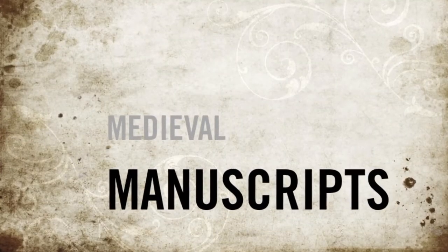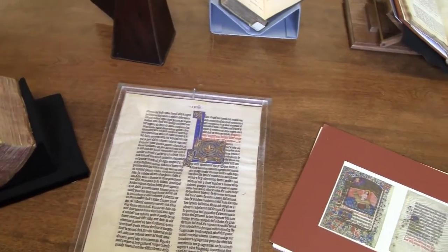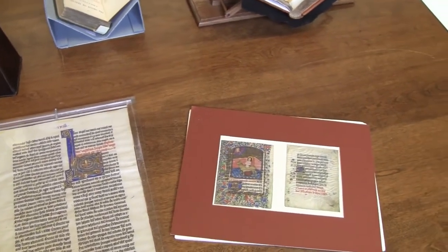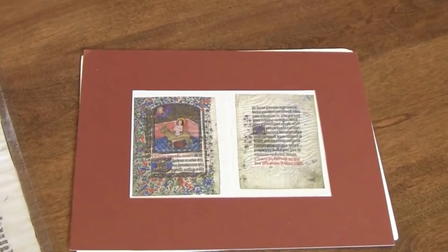Medieval manuscripts are some of the oldest materials housed by the library. Did you know that each manuscript is created entirely by hand? Materials like Lapis Lazuli and Gold Leaf often adorn the lavish illustrations seen here. This particular illustration shows St. Eustace being boiled alive.